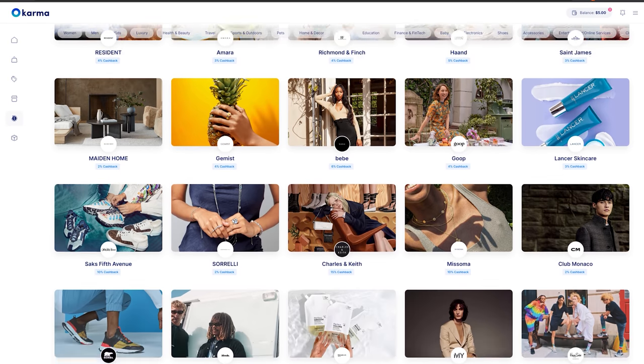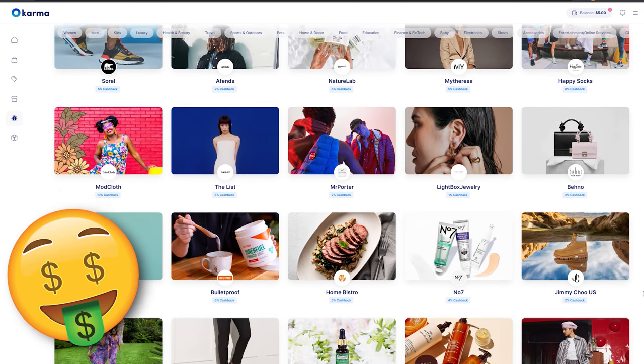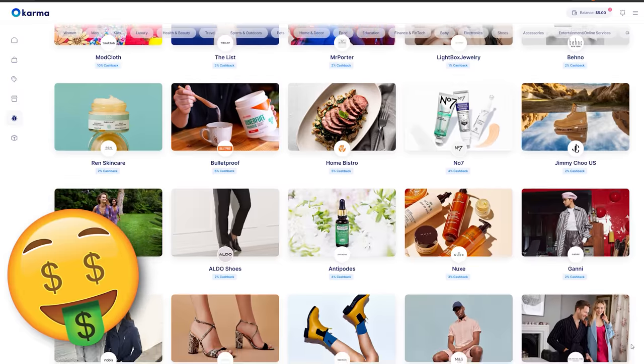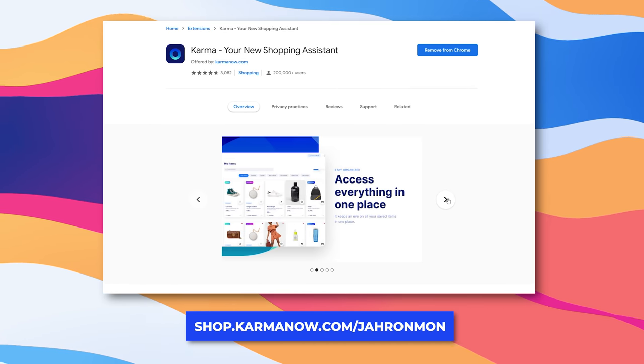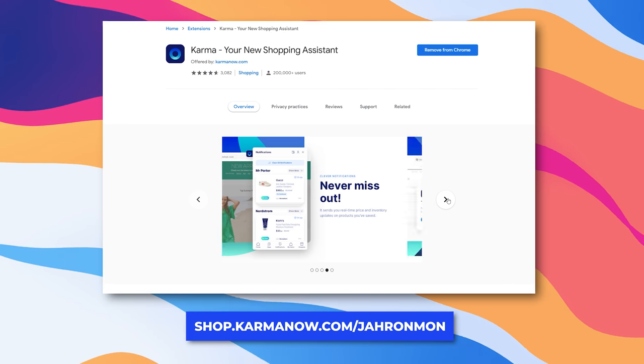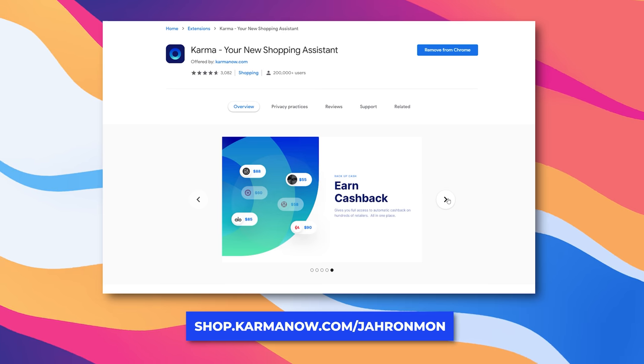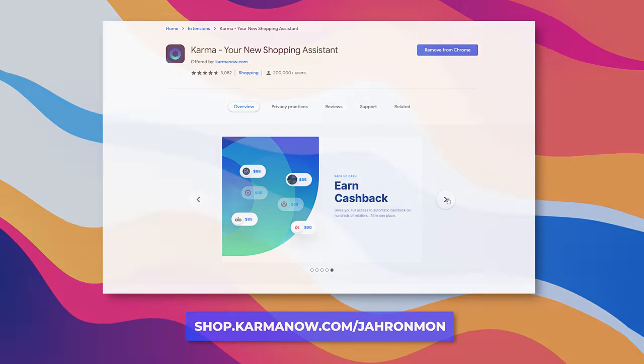Karma will even give you cash back via PayPal when you shop with select retail partners. It honestly doesn't get any better than that. So go ahead and download the free Karma Chrome extension by clicking my link in the description box below. Go ahead, save yourself some money — we all know you deserve it.